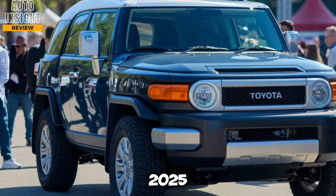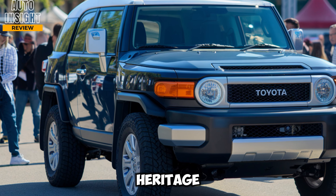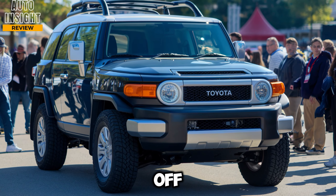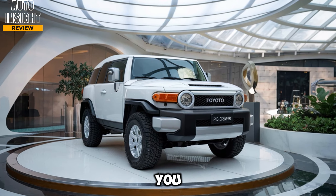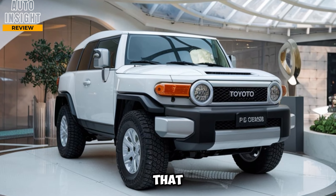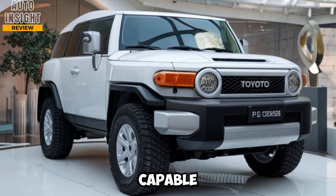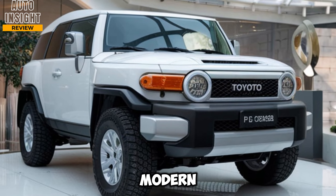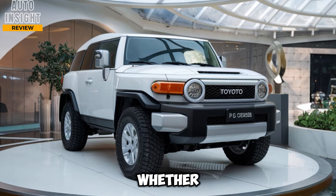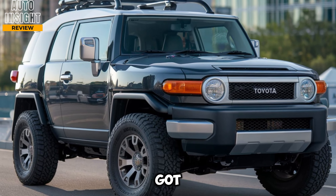Conclusion. The 2025 Toyota FJ Cruiser is a perfect throwback to Toyota's off-road heritage, packed with modern technology and features. With its rugged build, powerful V6 engine, and advanced off-road systems, it's designed to tackle any terrain you throw at it. Plus, it manages to do so with a stylish and comfortable interior that makes it practical for everyday use. If you're in the market for a capable, adventure-ready SUV that doesn't sacrifice modern conveniences, the 2025 FJ Cruiser is definitely worth considering. Whether you're heading out on a weekend adventure or simply looking for a daily driver with off-road DNA, this SUV has got you covered.